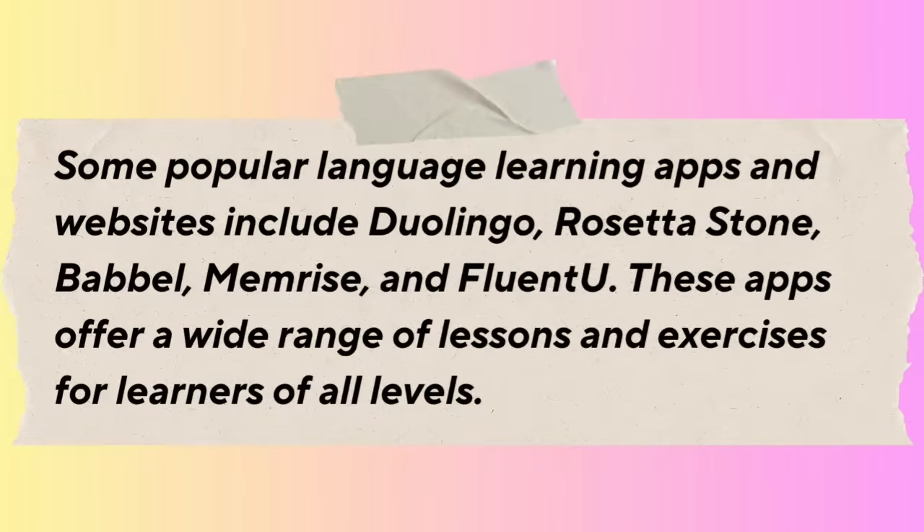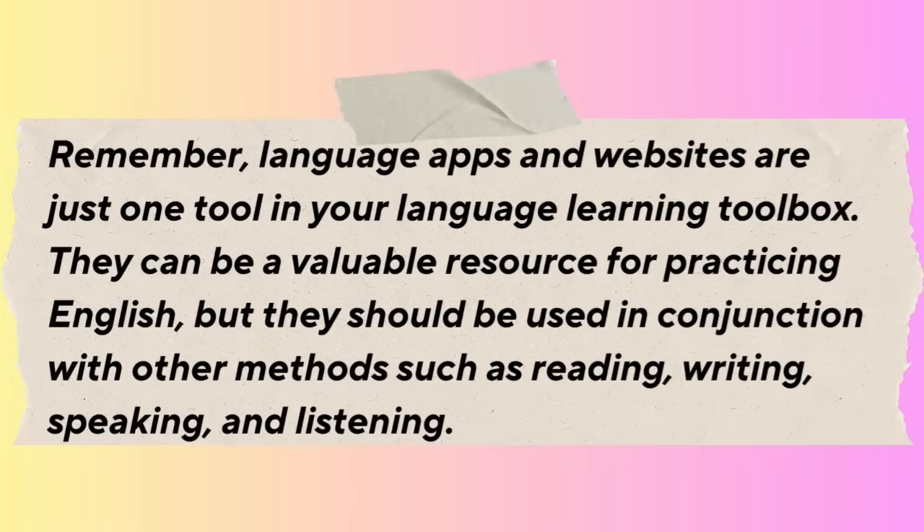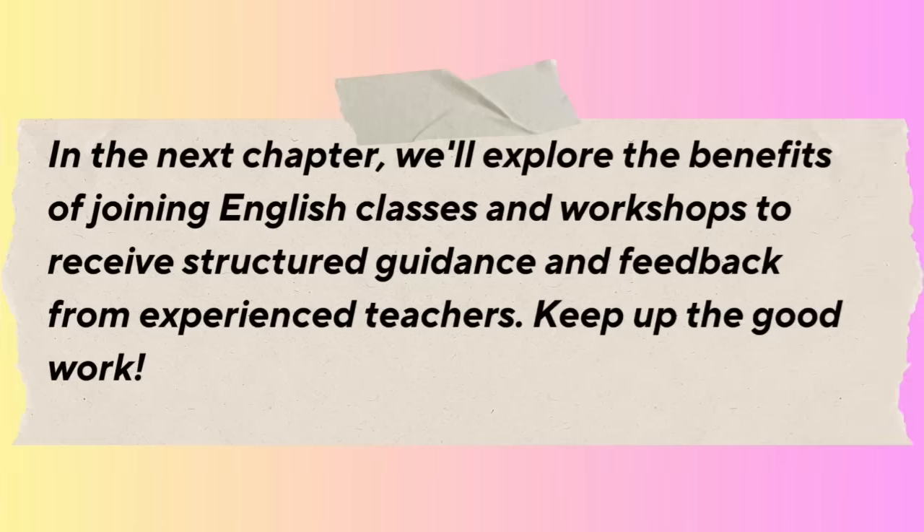Some popular language learning apps and websites include Duolingo, Rosetta Stone, Babbel, Memrise, and FluentU — these apps offer a wide range of lessons and exercises for learners of all levels. Remember, language apps and websites are just one tool in your language learning toolbox. They should be used in conjunction with other methods such as reading, writing, speaking, and listening. In the next chapter, we'll explore the benefits of joining English classes and workshops.